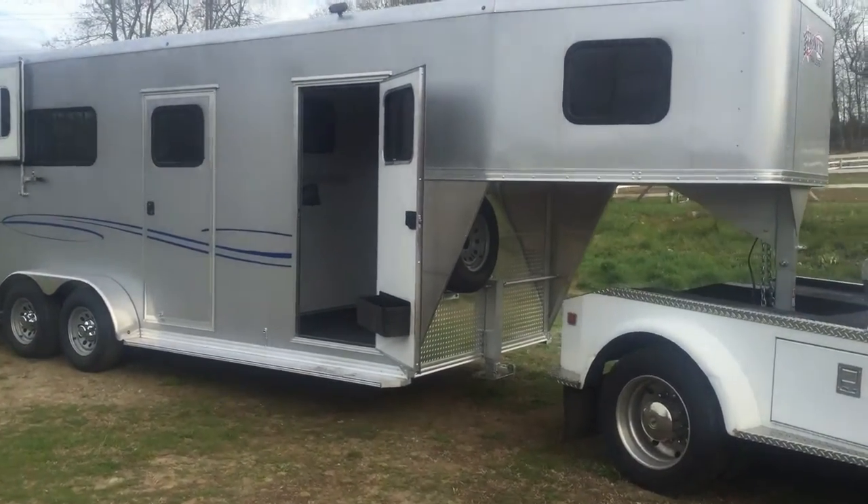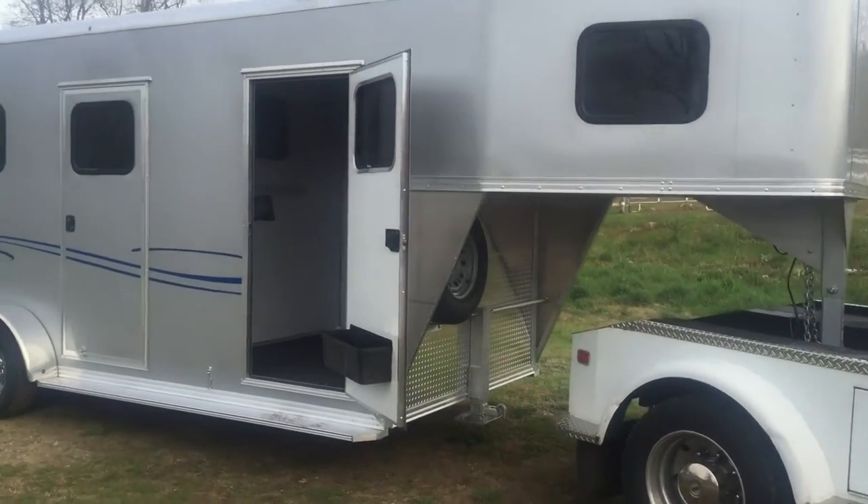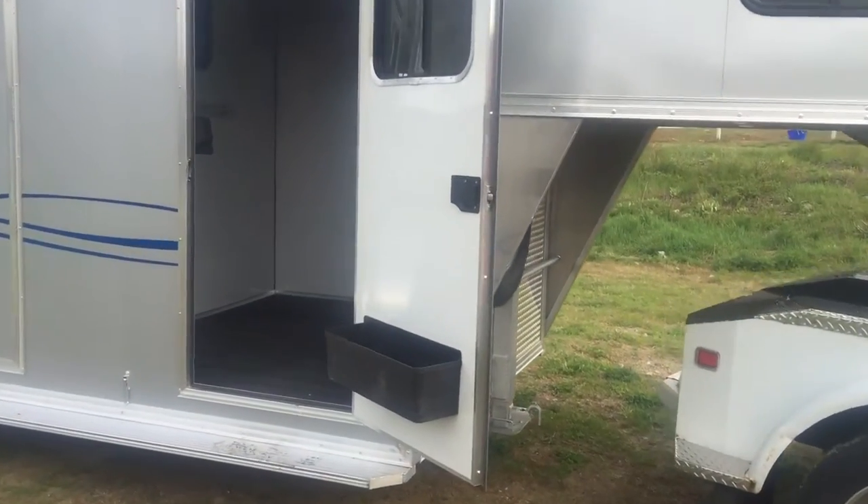It's a warmblood size trailer — extra tall, extra wide: 7'6" tall, 7 foot wide. You can see it's got the spare mount outside.